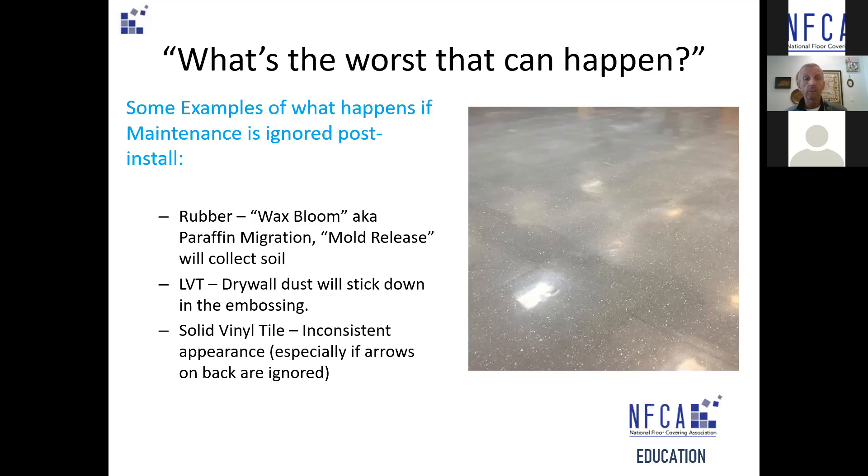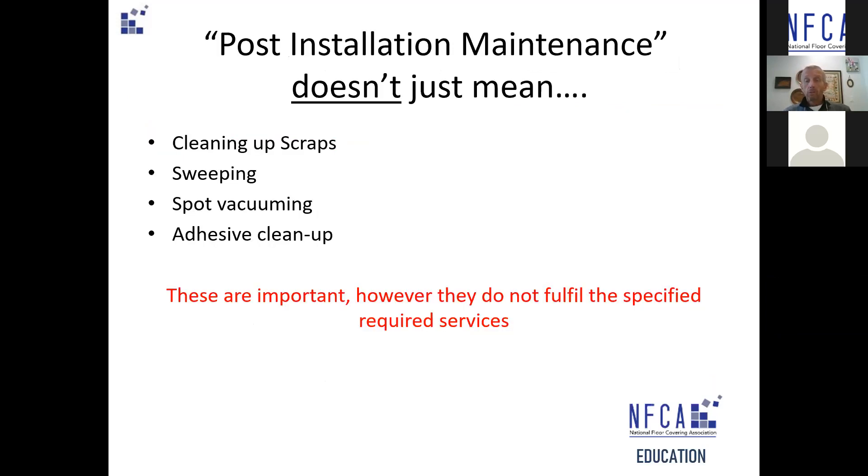When we're talking about things like solid vinyl or vinyl-enhanced tile, you'll get inconsistencies in the appearance until you do that initial maintenance and then drop down some finish. So those are just a few of the things that can happen when initial maintenance isn't done. Initial maintenance isn't just cleaning up the scraps, sweeping, spot vacuuming, and adhesive cleanup — that's part of the process, but that's not completing what the specification has in store for the material.